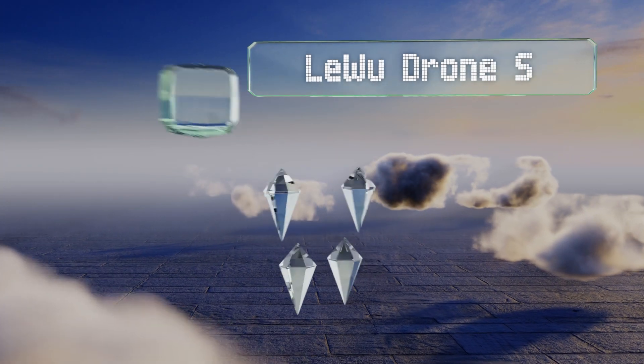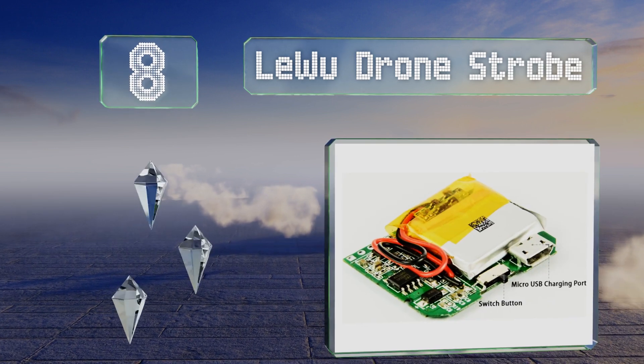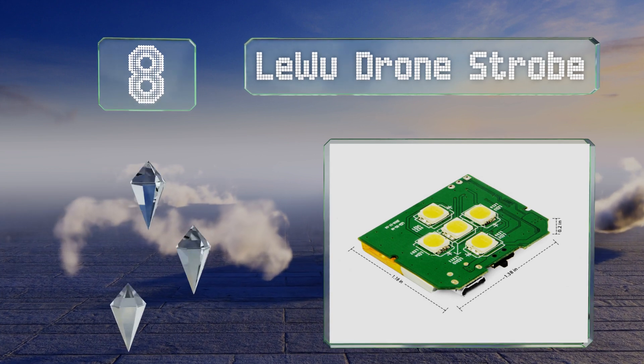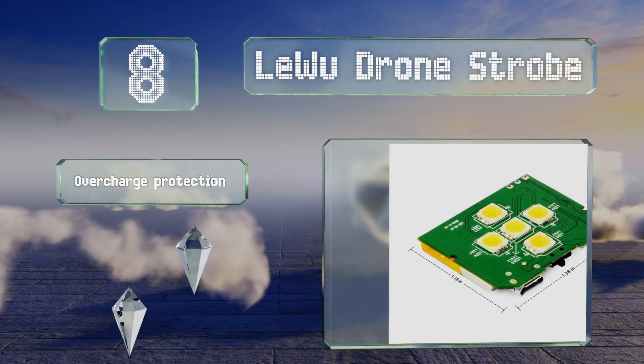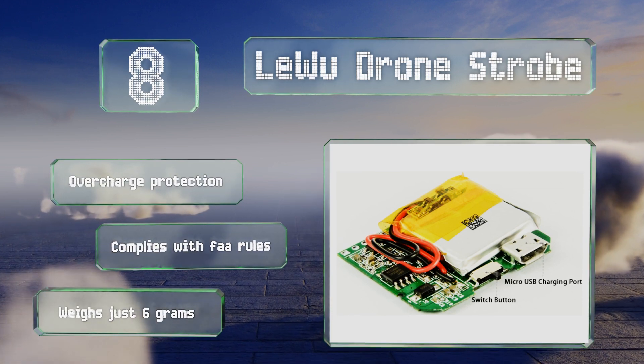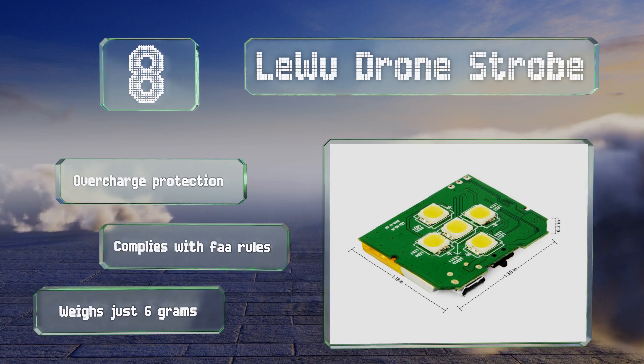Coming in at number 8: compact and lightweight, the LiWu drone strobe has five bulbs and is one of the brightest models on the market, though it only provides a pulsing mode. Because it uses a USB cable to recharge, you can top up the battery in the field using a mobile power bank. It's equipped with overcharge protection, complies with FAA rules, and weighs just 6 grams.